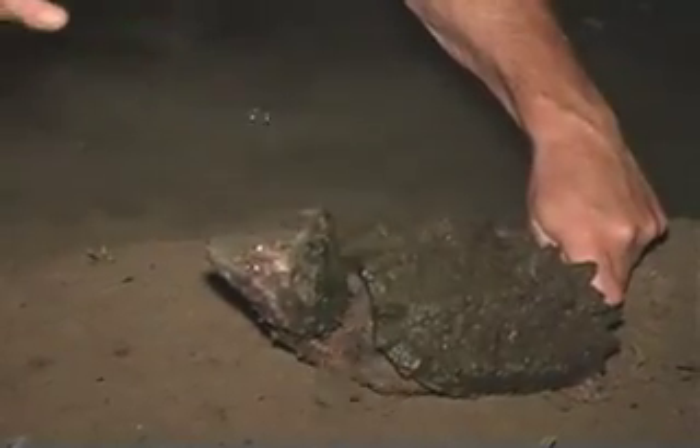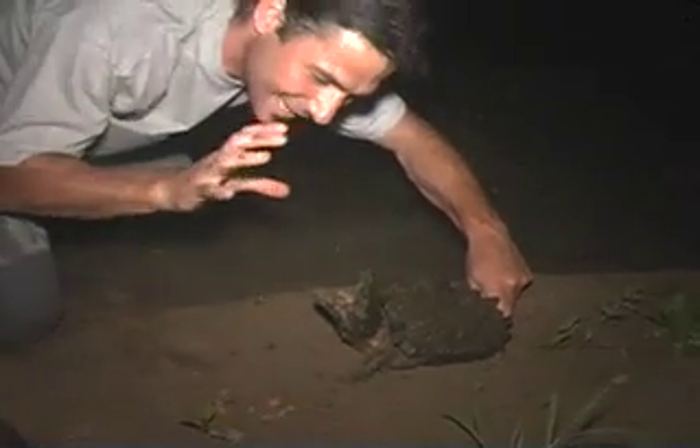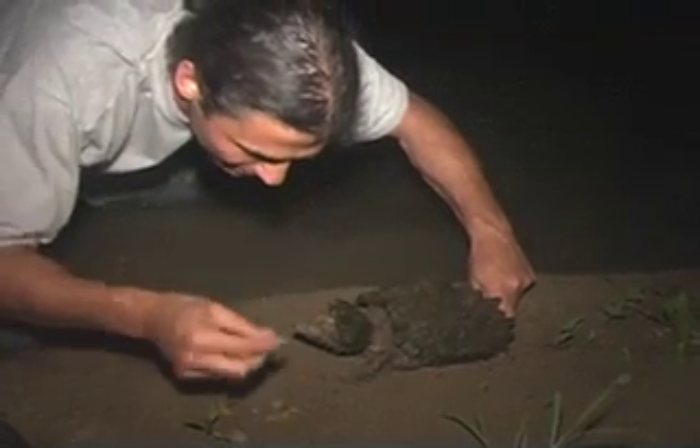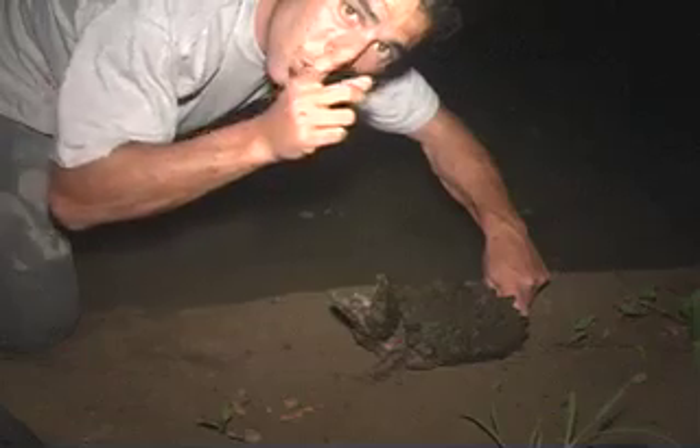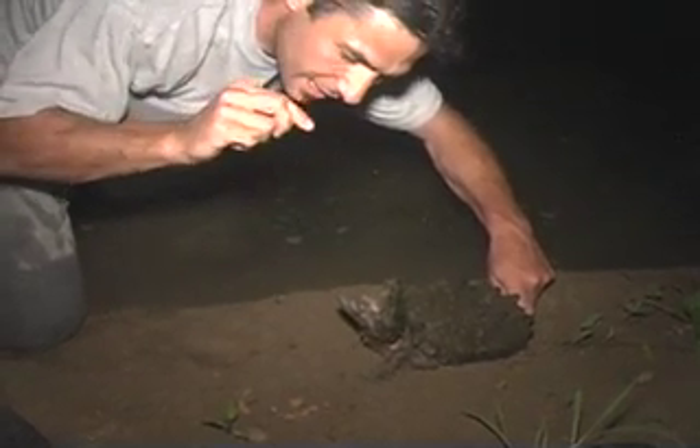They are ambush predators with a very unique way of attracting their prey. This turtle goes under the water, holds its mouth open, and has a very specialized tongue that looks like a little wriggling worm, and it lures fish to come in.